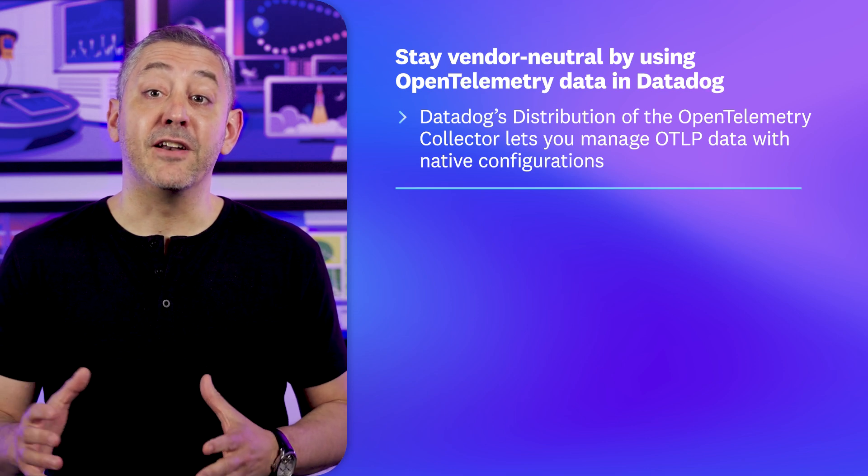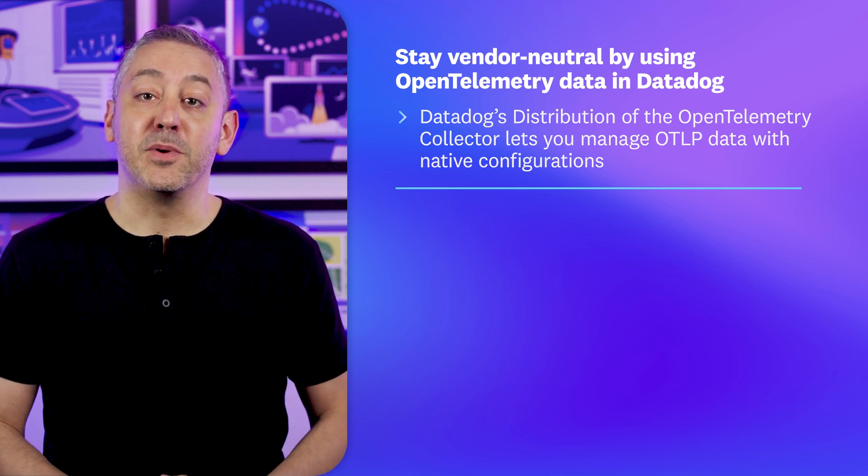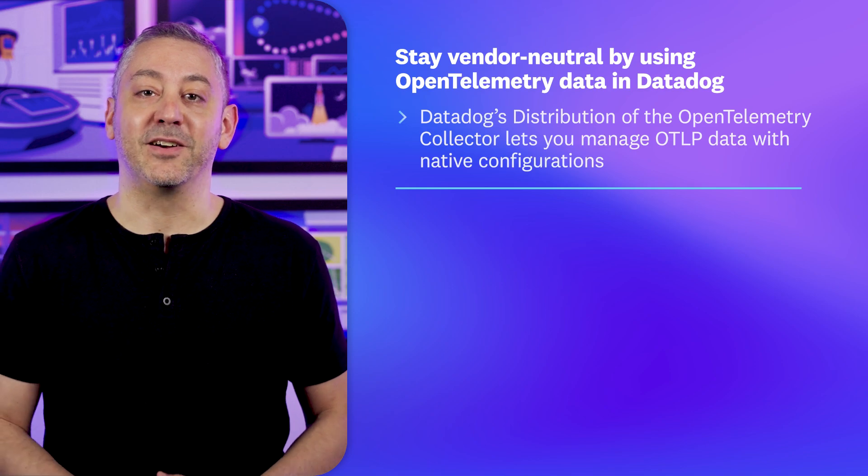Hello and welcome to This Month in Datadog, where we'll update you on our latest features, product announcements, events, and more. This month we're spotlighting your ability to stay vendor neutral while taking full advantage of our features with the Datadog distribution of the OpenTelemetry Collector.